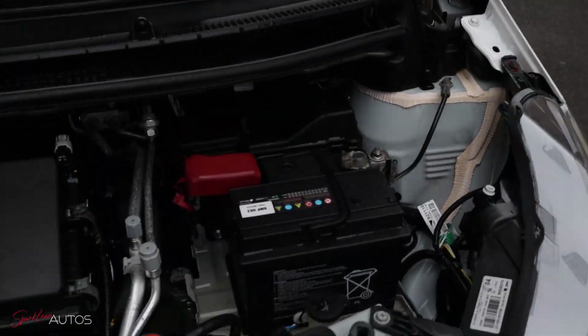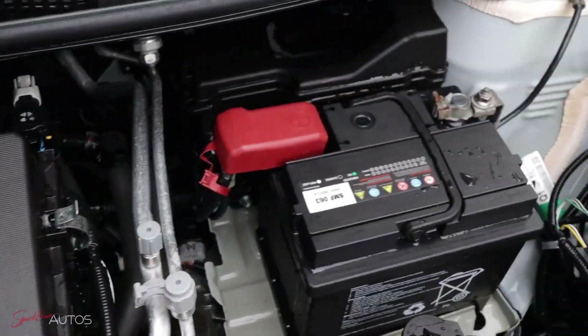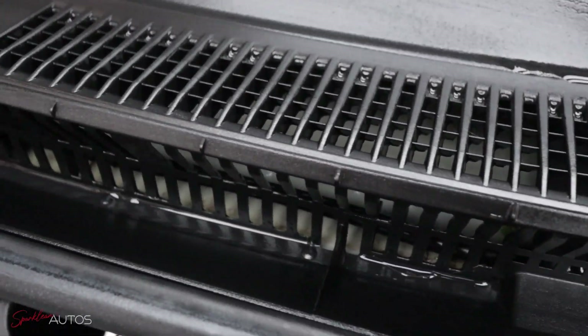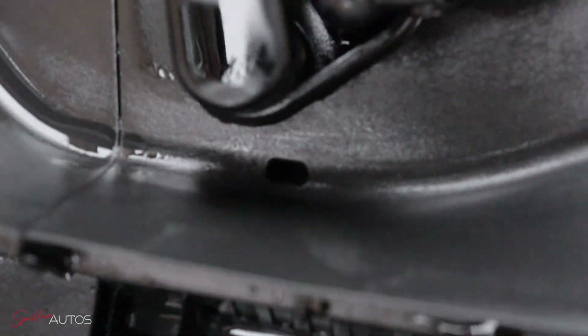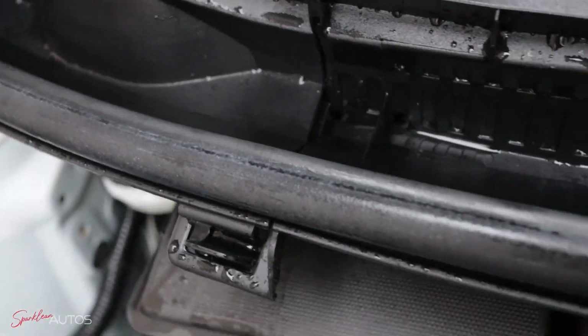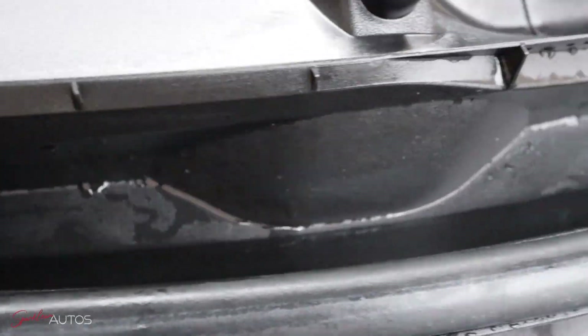And there we are, job done. So in real time that was actually only about 5 minutes I spent on the engine bay and you can see the difference it's made. It might not have been too bad to begin with, but even just 5 minutes with a ready-to-use product and it's made a heck of a difference, especially now that we can actually see where those drain holes were. And that is step 1 complete. So now it's time to get the bonnet closed down, get the car jacked up and get all 4 wheels cleaned.